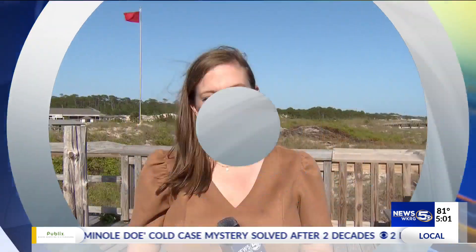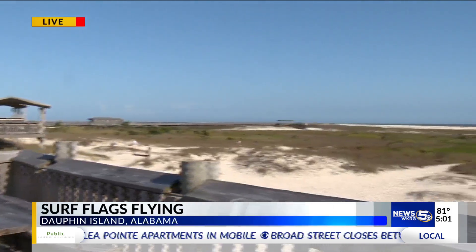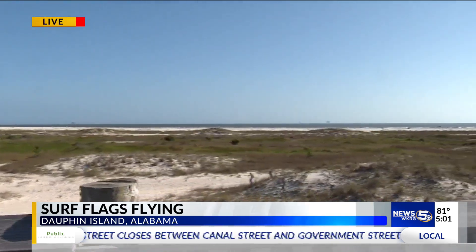First on 5, Dauphin Island is taking steps to keep its visitors safe. The town has installed a new flag warning system along the beaches. WKRG News 5's Nicolette Schleisman is live on the island with the details. The red flags are flying above the beaches here on Dauphin Island — a new sight for visitors and locals so they know when they should stay out of the water.